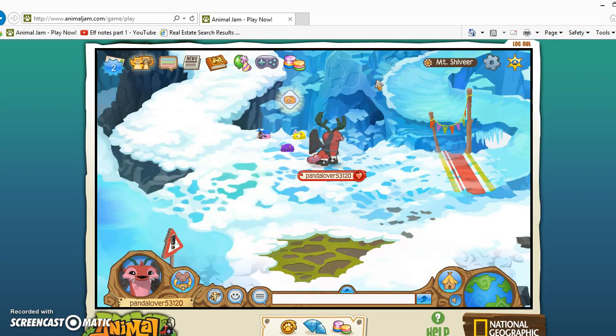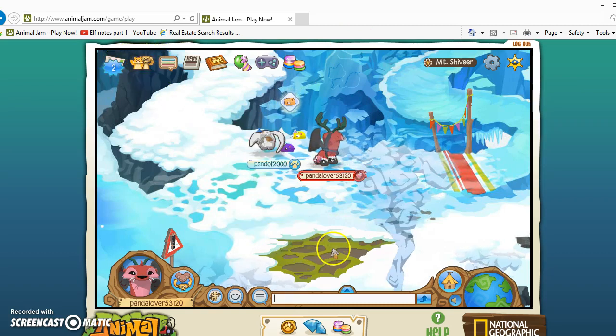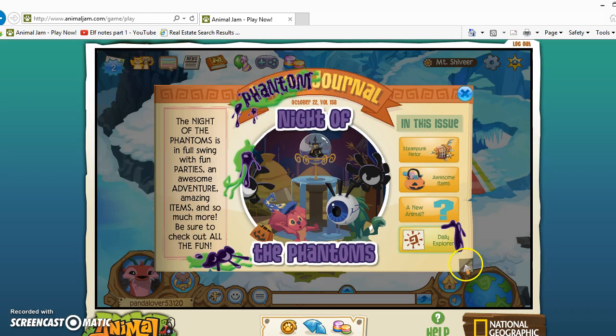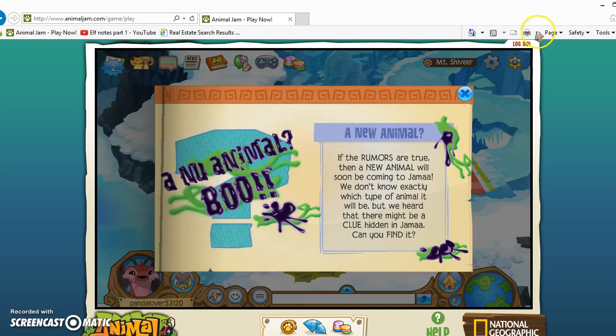So if you see over there, it used to be a seal — and probably a lot of people are wondering about that. But if you look in the news in the Jamaa Journal, it says there's a new animal. It says: 'Because of the name of the Phantom, if the rumors are true, a new animal will soon be coming to Jamaa. We don't know exactly which type of animal it will be, but we heard there might be a clue hidden in Jamaa.'